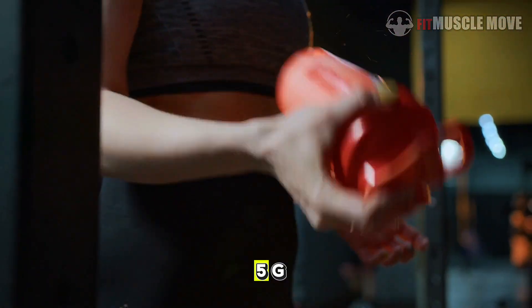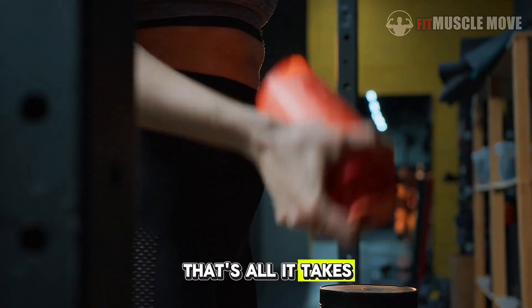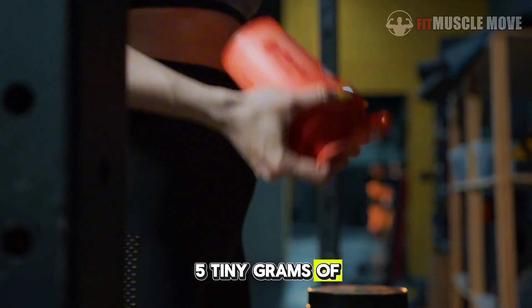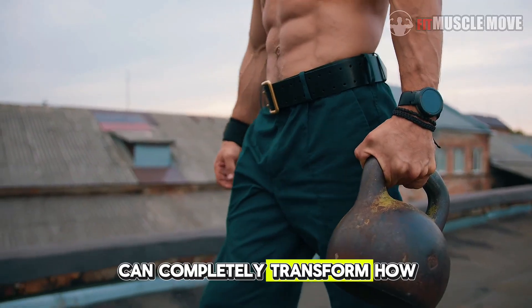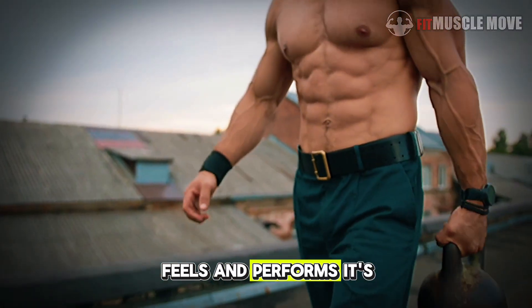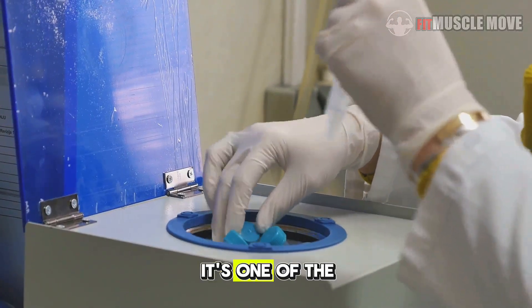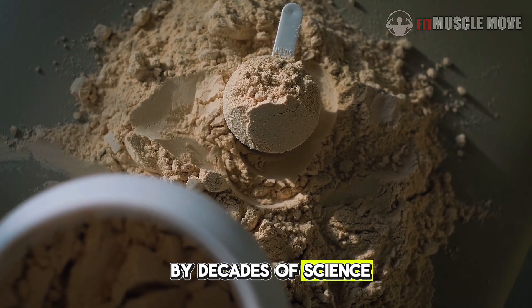What happens to your body when you take 5g of creatine every day? Only 5 grams — that's all it takes. 5 tiny grams of creatine, taken every single day, can completely transform how your body looks, feels, and performs. It's not a steroid. It's not a gimmick. It's one of the most researched supplements on the planet, backed by decades of science.